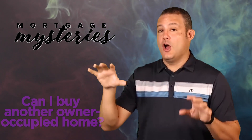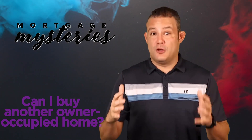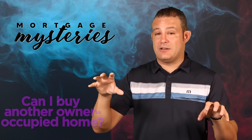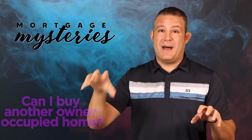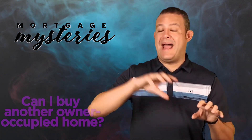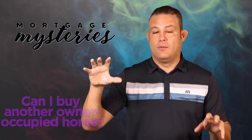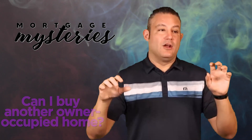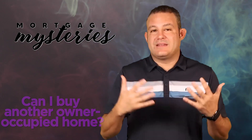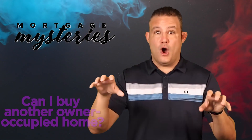So if you're buying a second owner-occupied house within six to 12 months, there better be some type of good thesis — like, I bought this house, immediately got engaged, and now my fiancé and I are going to buy a bigger house. Or I bought this house, it ended up being too small, I'm buying a much bigger house in a better school district with a guest room for my mother to stay in — a huge upgrade. So there has to be some type of thesis if you're buying two owner-occupied houses within a short period of time.